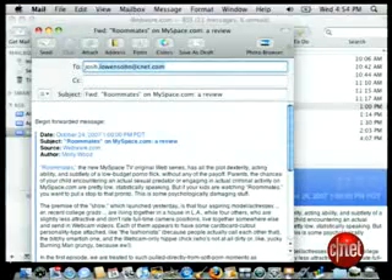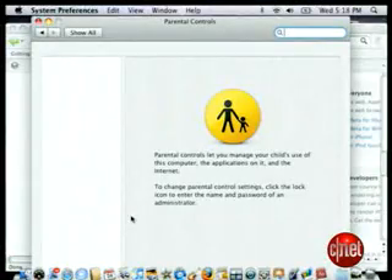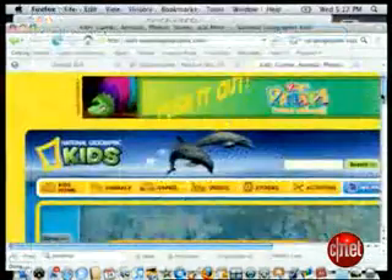Mail integrates notes within the inbox and it has a nifty RSS reader. Parental controls are now featured more prominently in the system. These offer content filters, time limits, and internet activity loggers to help keep tabs on young web surfers.